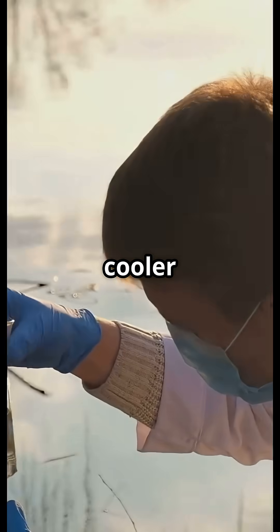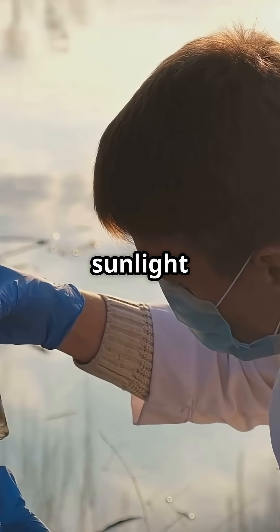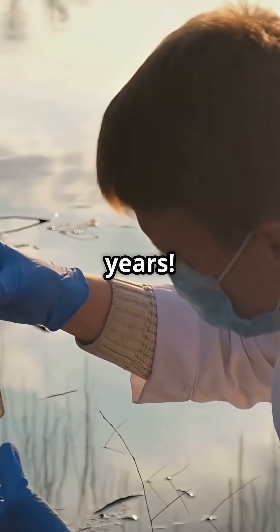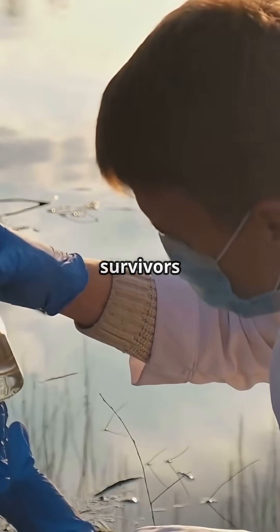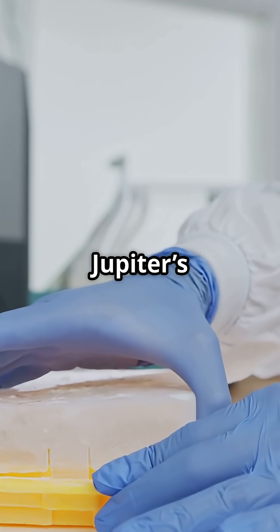But here's where it gets even cooler. Trapped in that salty water are ancient microbes, living without sunlight or oxygen for over a million years. Scientists study these tiny survivors to imagine what life might be like on icy worlds, like Jupiter's moon Europa.